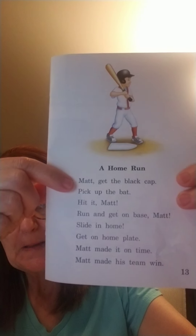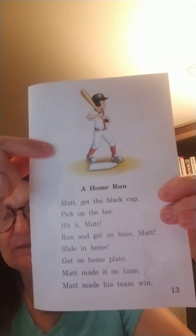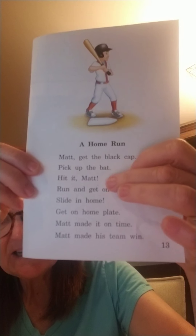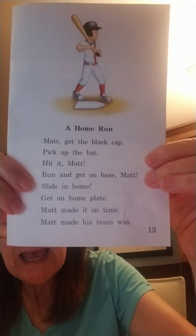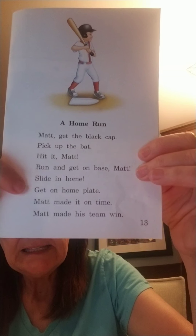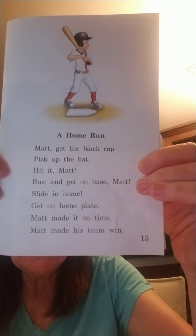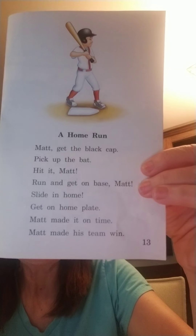Let's find out our friend's name. 'Matt, get the black cap. Pick up the bat. Hit it, Matt!' See that exclamation point? 'Run and get on base, Matt. Slide in home. Get on home plate. Matt made it on time. Matt made his team win.'